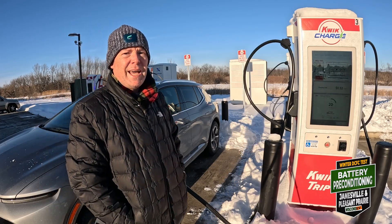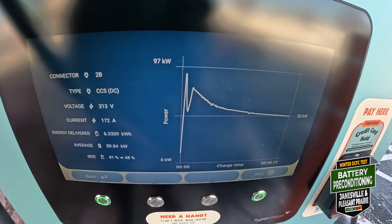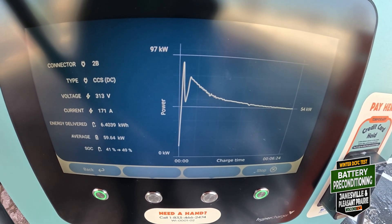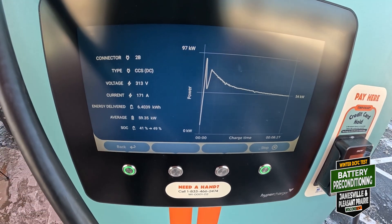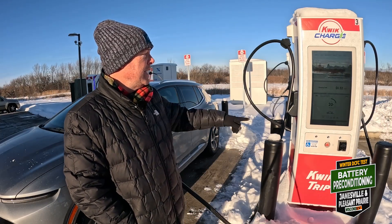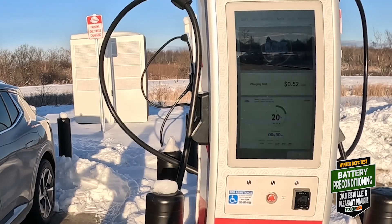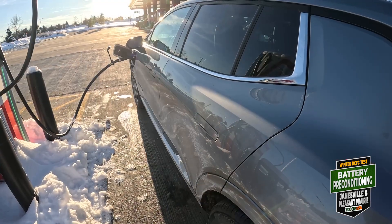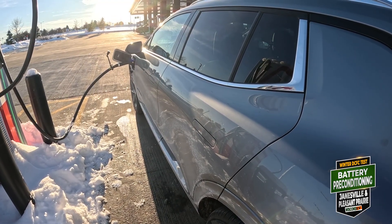We are at 151 kilowatts right off the bat. What did we see at Iona? We peaked at 70 and then came back down to the 50s — that was when the battery was in the 40s temperature-wise. Now it's 71 degrees and we're seeing full speed at 20% state of charge. 153 kilowatts, 495 amps at 309 volts. That is why you precondition your battery.